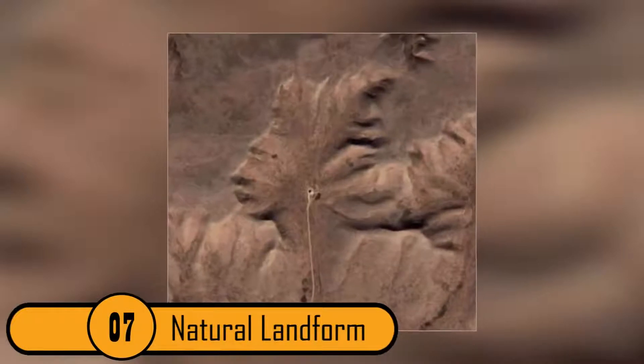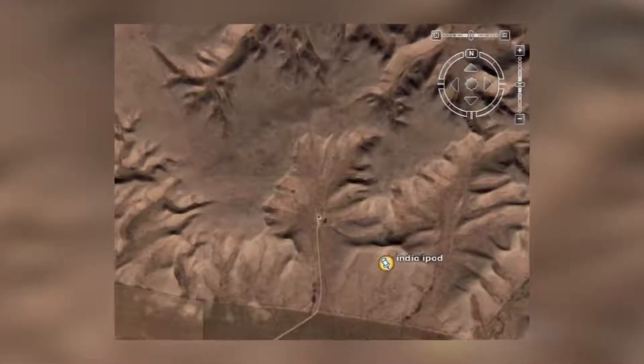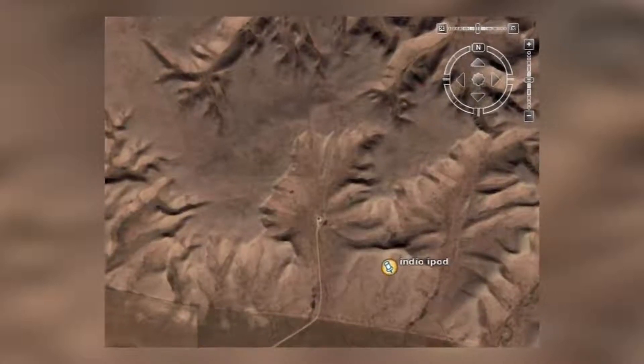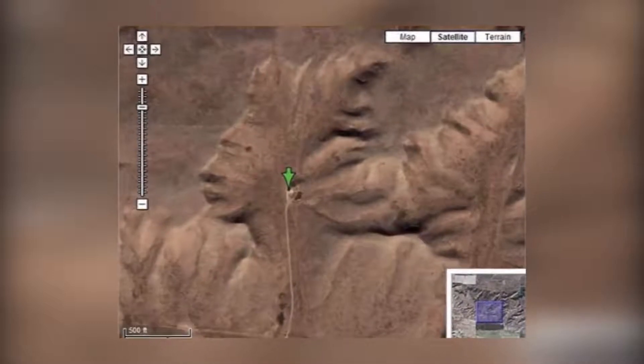7. Natural Landform. This is a landform in Alberta, Canada. It looks like a person's side profile with a neck. This photo looks like something that an artist created in their studio, but it's not — it is actually the way that the land is formed. Because this amazing image formed naturally, it is one of the creepiest things caught on Google Maps. There are some people who believe it was created by aliens.